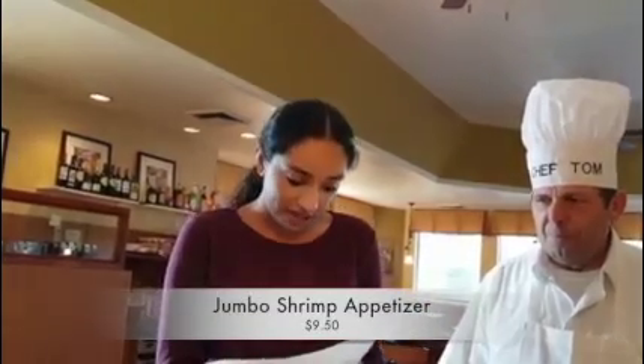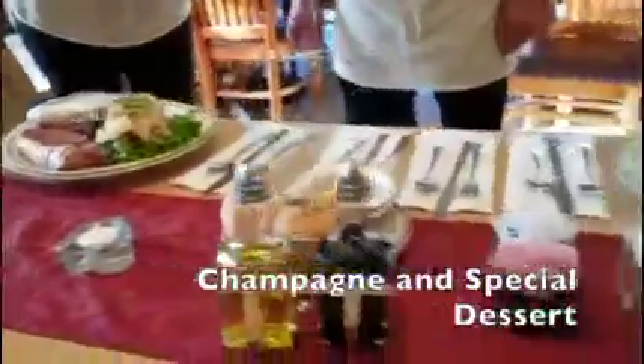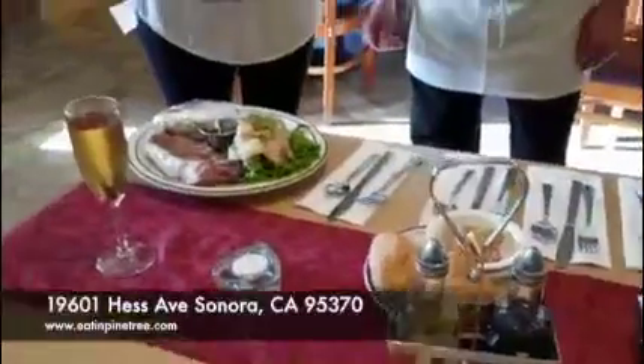Also, when you come, we have an appetizer special, which is jumbo shrimp cocktail for $9.50. And as I said before, our dinner comes with two glasses of champagne and a special dessert, which you will see when you come on Valentine's Day. Thank you for watching. We'll be back with more videos.